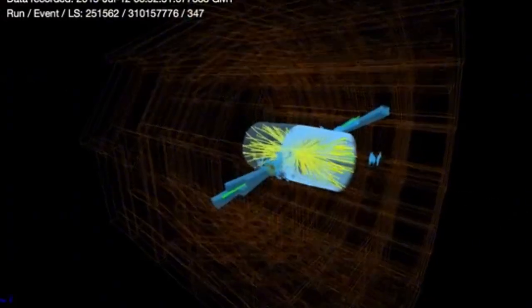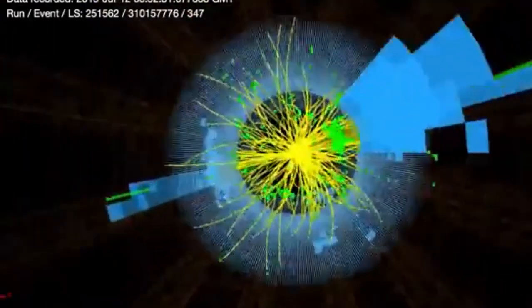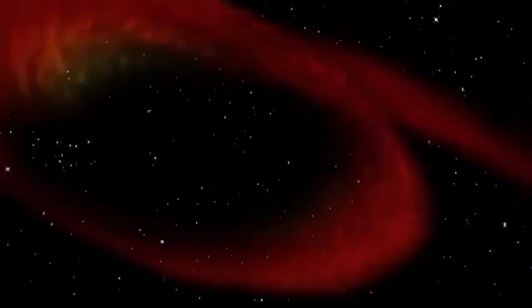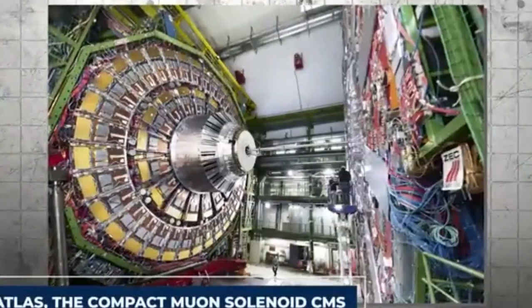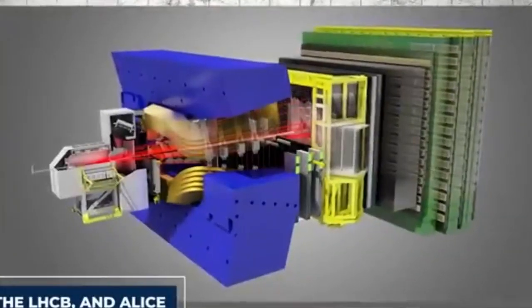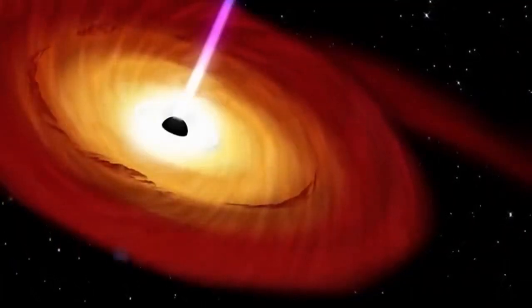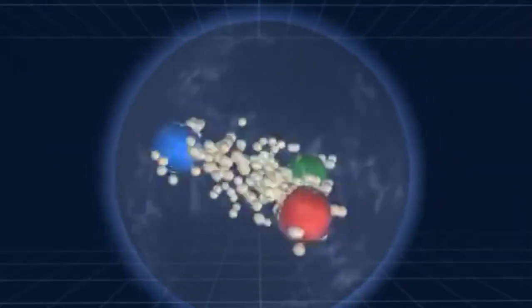But why are scientists so interested in dimensions beyond our familiar three? They are on a quest to unify the fundamental forces of nature. Remember how the Standard Model successfully describes three of the four fundamental forces? Gravity, however, remains the outlier — it's significantly weaker than the other forces like electromagnetism and the nuclear forces, and integrating it into the Standard Model has been a long-standing challenge. This is where the concept of extra dimensions becomes particularly intriguing. According to the theory, gravity might be the key to understanding its own weakness — it bleeds off into these hidden dimensions, explaining why it appears so feeble compared to its counterparts.